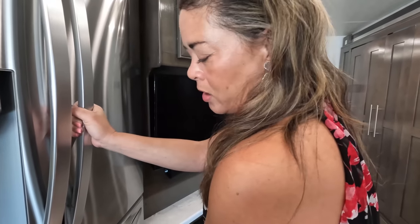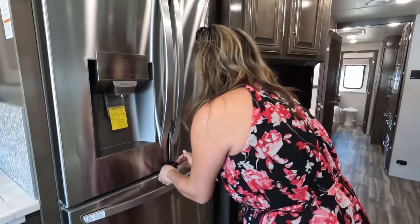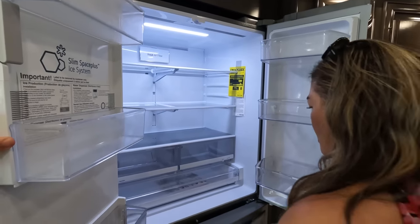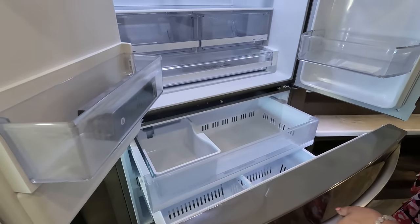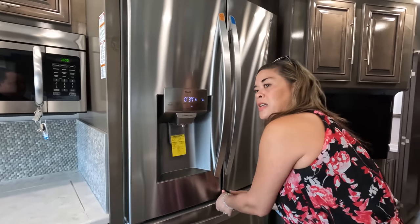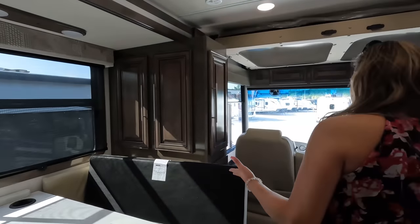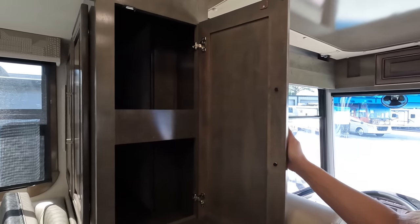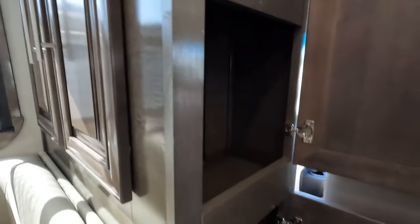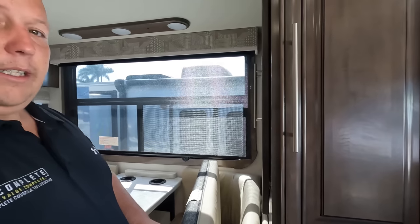Make sure you tune in to Matt's RV Reviews to see our Riverstone reviews we did at Mid-State RV in a few weeks. I love the water filter system — you get ice too. Over here is the pantry. It opens up this way and that way, with deep storage down below. That is excellent for storage space.